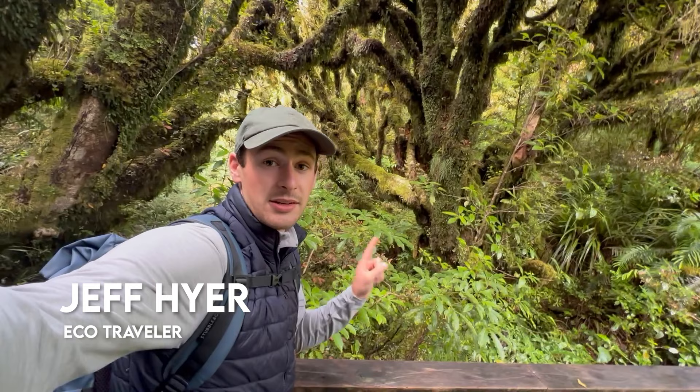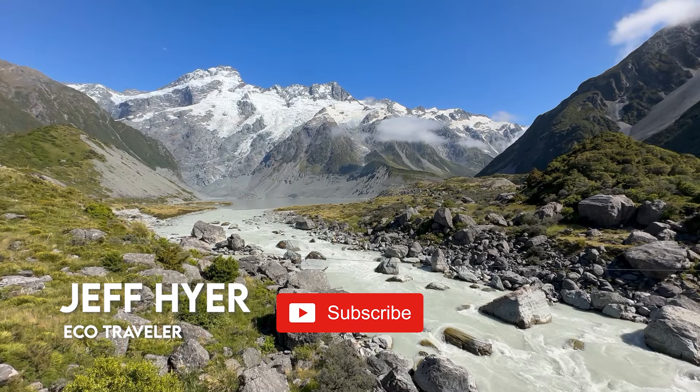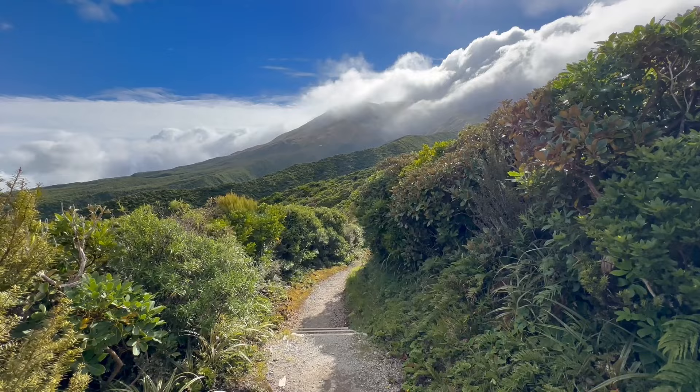Hello everyone, welcome back for another travel itinerary video. If this is the first video you've seen of mine, welcome. My name is Jeff Heyer and I create content about eco experiences — videos about exploring natural places, national parks, and wildlife hotspots all across the globe. Today we're covering New Zealand, where I was based for 10 weeks.